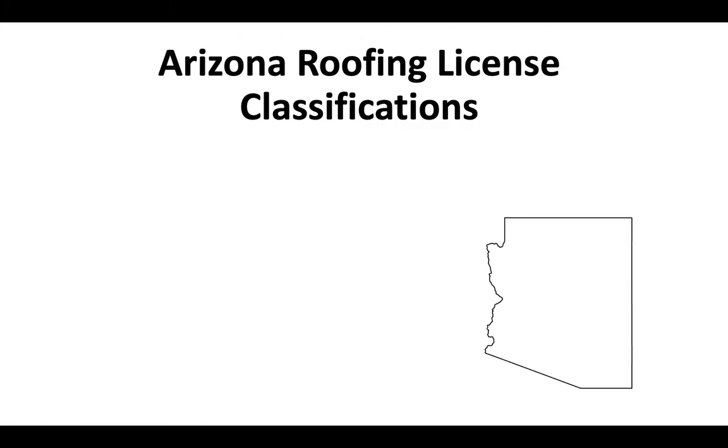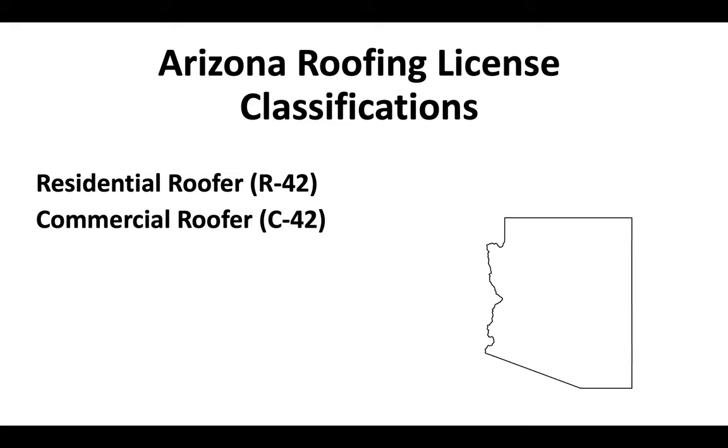Now in the state of Arizona there are three separate roofing license classifications. There's a residential roofer known as the R42, a commercial roofer known as a C42, and then there's a dual license for residential and commercial known as the CR42.